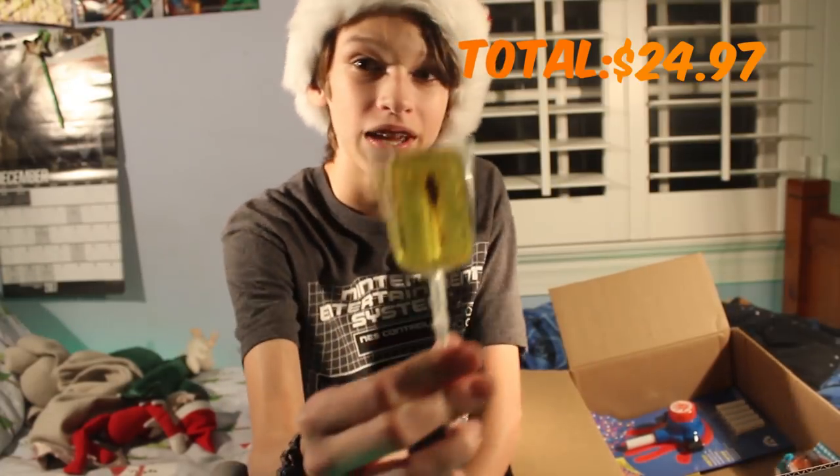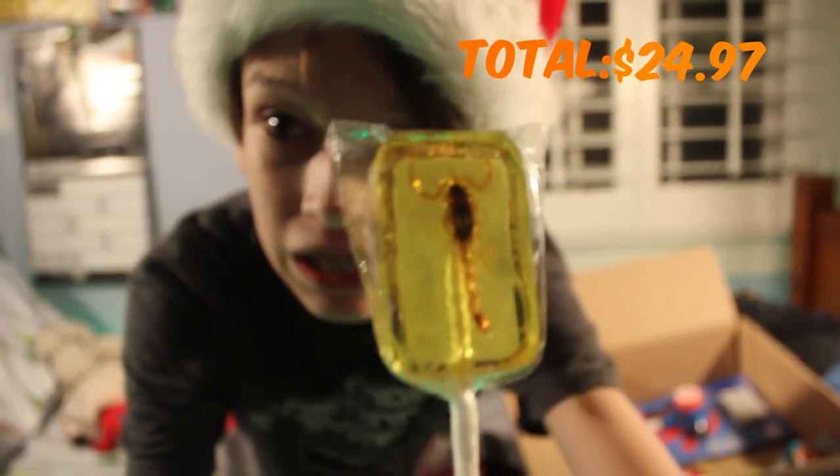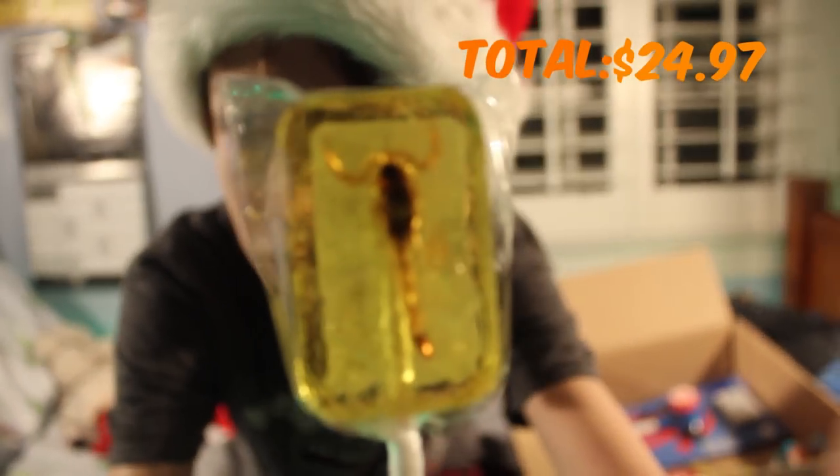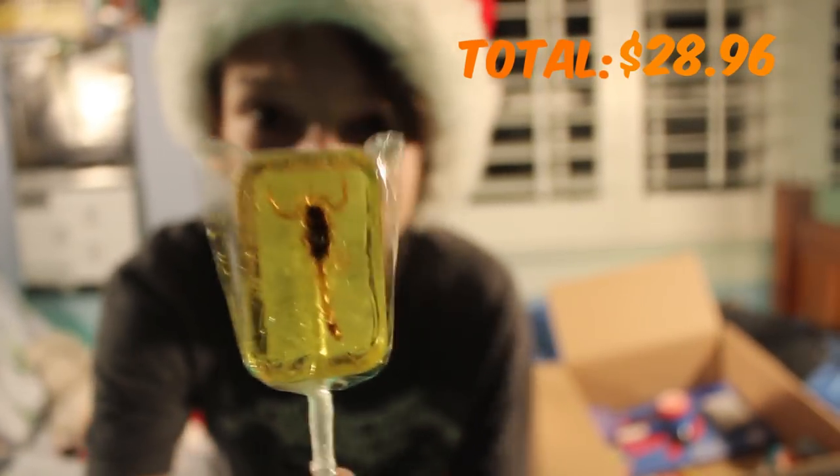I see the next thing — it is a scorpion lollipop. Let me see if I can focus on it. It's a lollipop that has a little scorpion inside it. That is so cool. I'm going to maybe do a challenge video where I eat this.